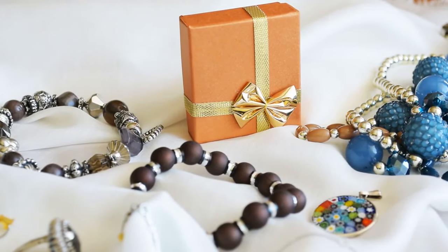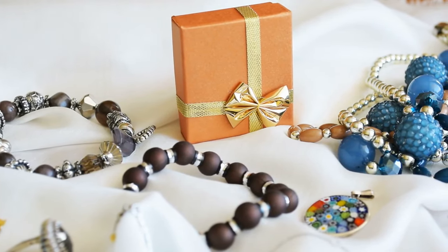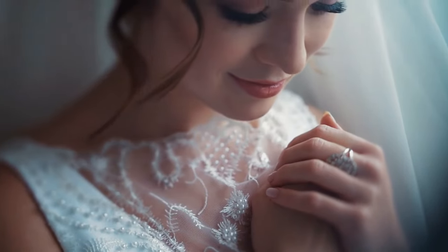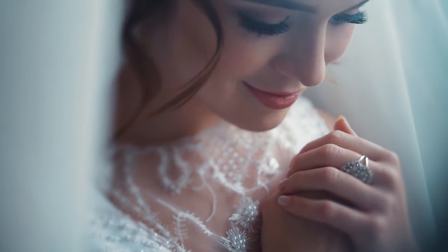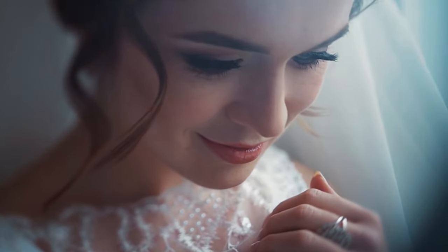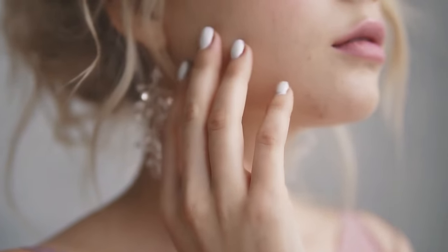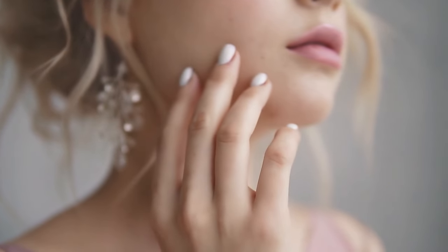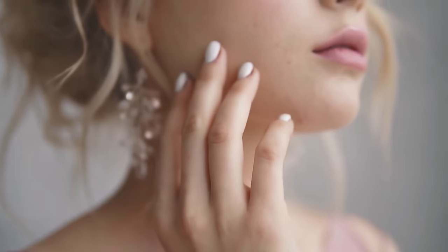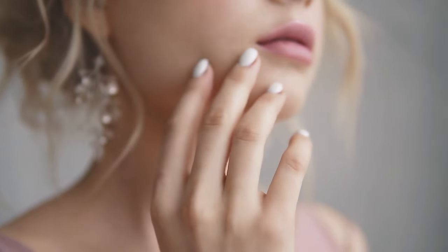When it comes to accessorizing with fine jewelry, one of the key elements to consider is your face shape. Just like certain hairstyles can complement your features, the right jewelry pieces can enhance your beauty and make a statement. Whether you have a round, oval, heart, square, or diamond shaped face, understanding how to select jewelry that complements your unique characteristics can elevate your entire look.